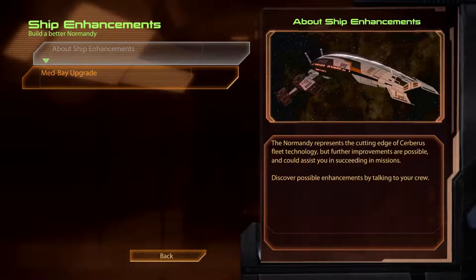Ship Enhancements. The Normandy represents the cutting edge of Cerberus fleet technology, but further improvements are possible and could assist you in succeeding in missions. Discover possible enhancements by talking to your crew.